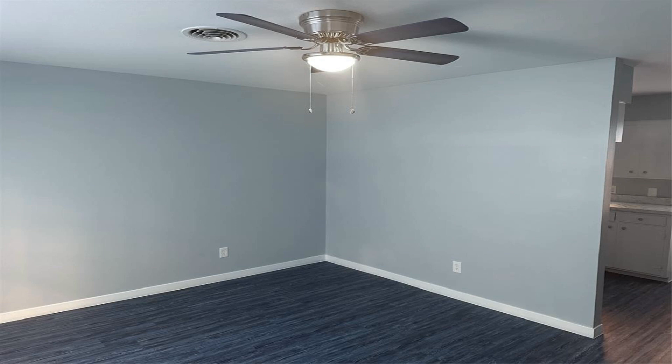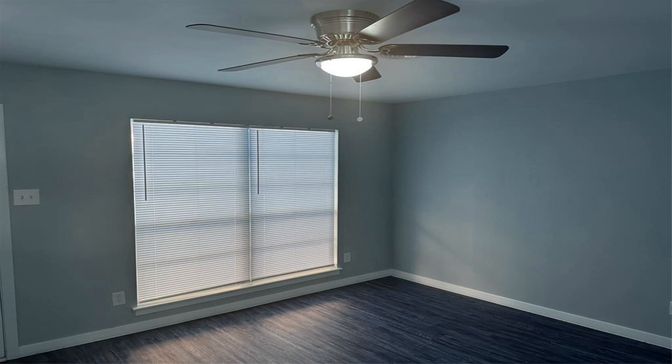This home is perfect for the first-time homebuyer or someone who desires a nice low-maintenance home that is ready for immediate move-in. Come see it today.